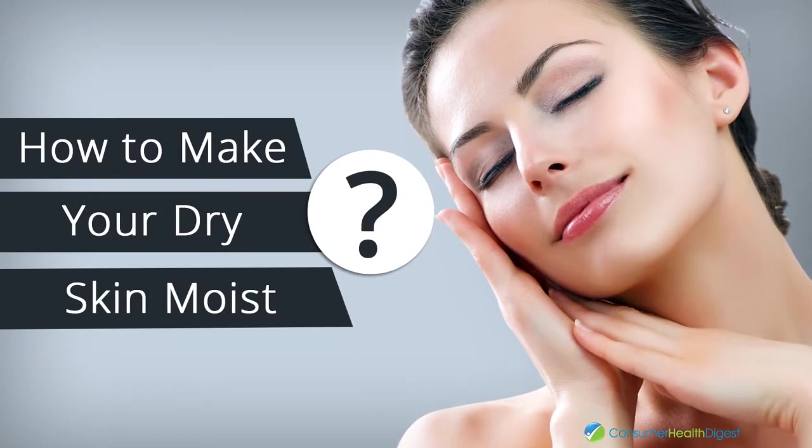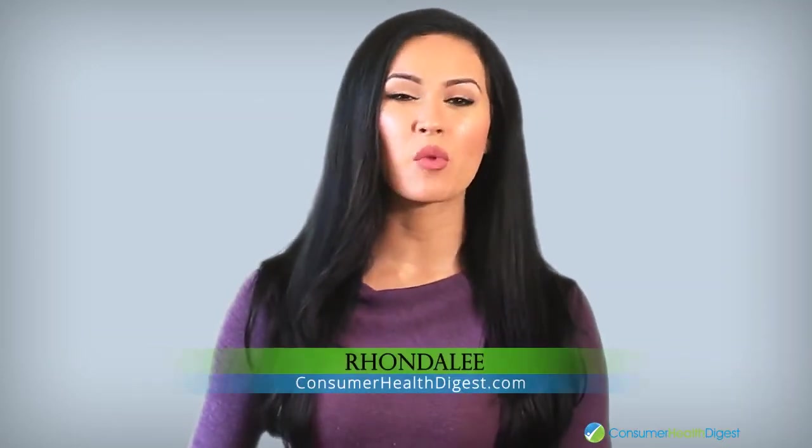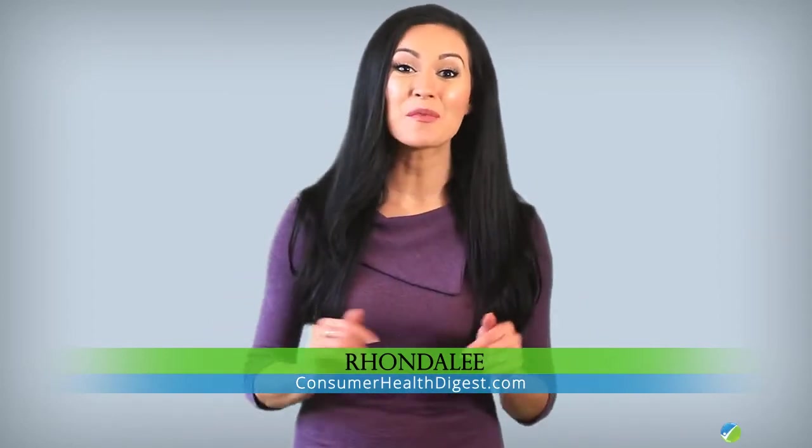How to Make Your Dry Skin Moist? If you have dry skin and want to make it moist and soft, then you're watching the right video. As here, I'm going to tell you how you can make your dry skin moist.